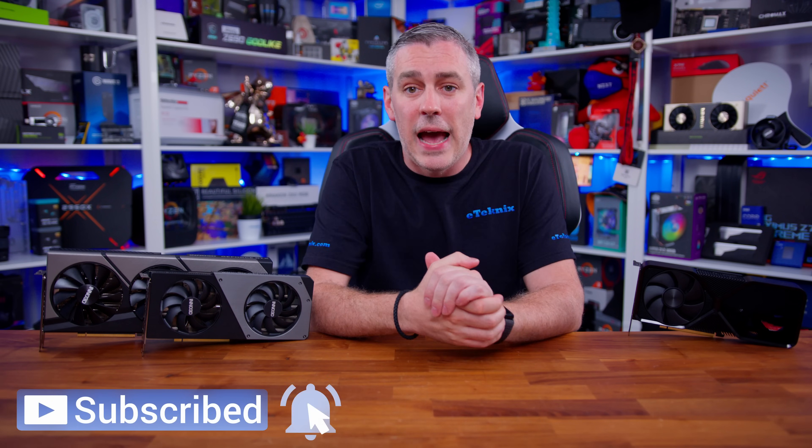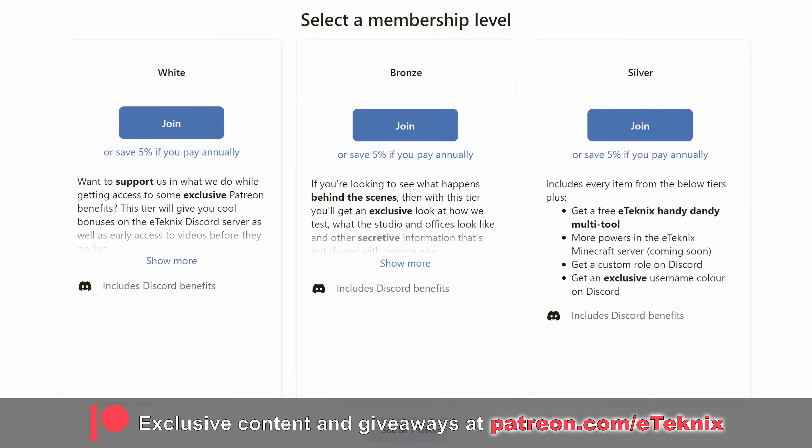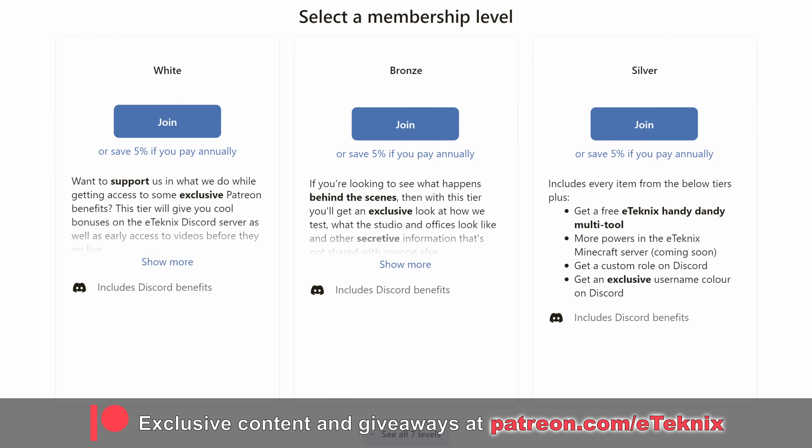That's going to wrap things up for this one. If you enjoyed the video, then a like and a subscribe to the channel would be amazing. And if you love what we do, then consider joining the super special Patreon Members Club. You'll help support the channel, and you'll get a ton of cool benefits including exclusive behind-the-scenes content, bi-weekly game nights, access to our testing data, and much more. The link for all that great stuff is down below. Thanks for tuning in — I'll see you in the next one. Bye!